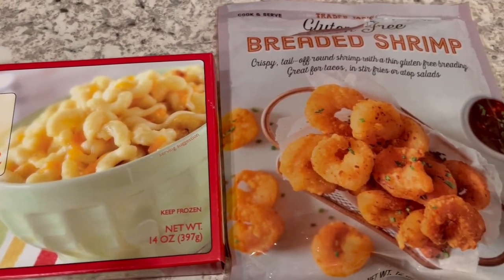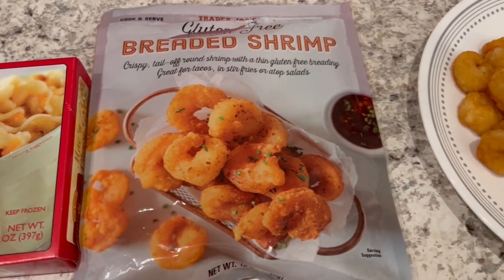Welcome to week three of the pantry freezer challenge. Really easy dinner tonight.